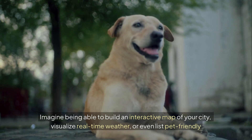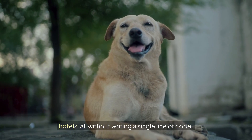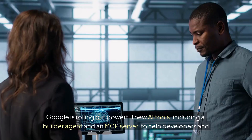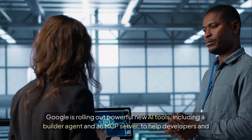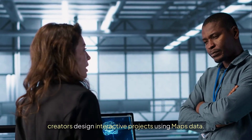Imagine being able to build an interactive map of your city, visualize real-time weather, or even list pet-friendly hotels — all without writing a single line of code. Google Maps just made this possible. Google is rolling out powerful new AI tools, including a Builder Agent and an MCP server, to help developers and creators design interactive projects using Maps data.